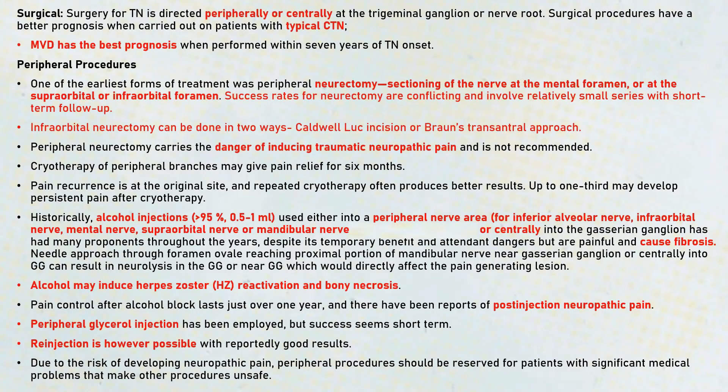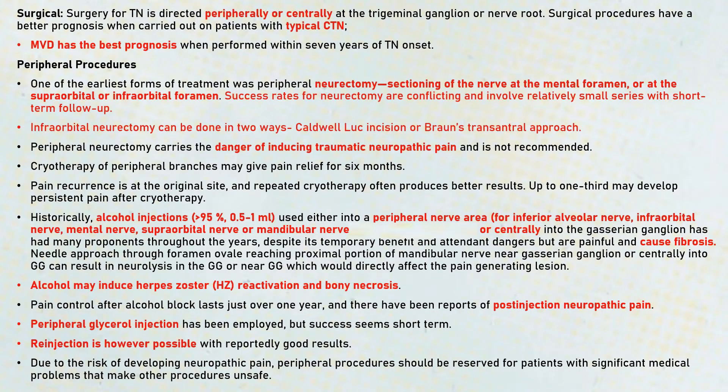So coming to the surgical treatment, it can be directed peripherally or it can be directed centrally. Centrally, it can be directed either at the trigeminal ganglion or the nerve root. Surgical procedures have a better prognosis when they are carried out on patients with typical classical trigeminal neuralgia. Microvascular decompression has the best prognosis when it's performed within seven years of trigeminal neuralgia onset.